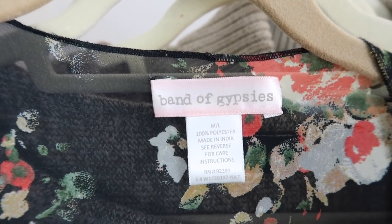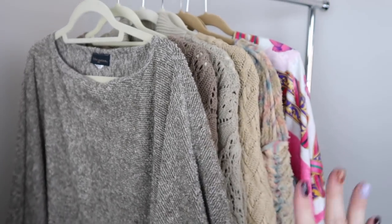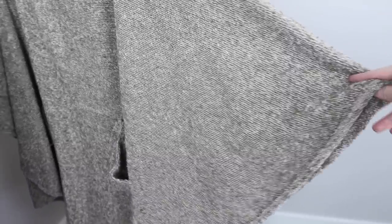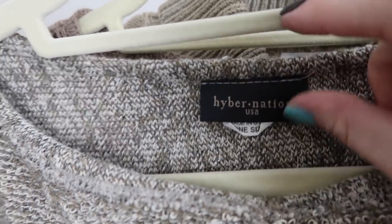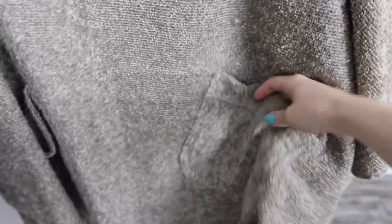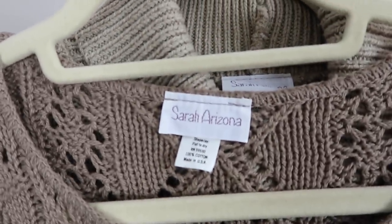This is a kimono — I love selling kimonos and I've found this brand before. It's Band of Gypsies, they sell it sometimes at Urban Outfitters and it does pretty well. I thought the colors would do well for fall. Then on to sweaters, which I've really been focusing on. This first style is a poncho, which is great because it can work for a variety of sizes — it's a one-size style. The brand is Hibernation, made in the USA, and it's a really nice material with pockets.